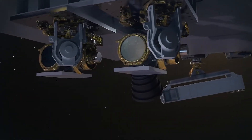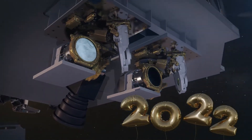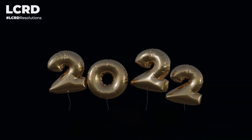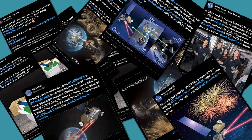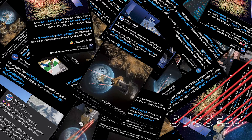Over the holidays, we asked social media users and NASA missions to share their New Year's resolutions with us using the hashtag LCRDResolutions. Today, we are happy to announce that we've transmitted those resolutions to space over laser links through the LCRD mission.